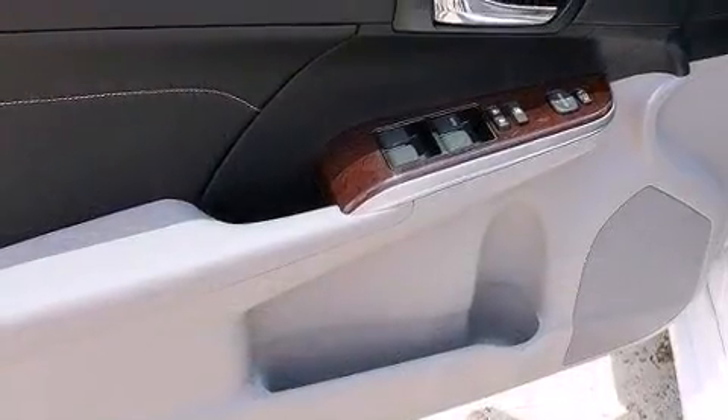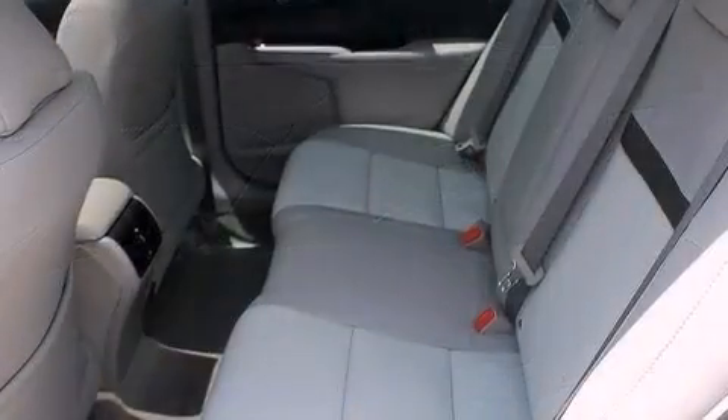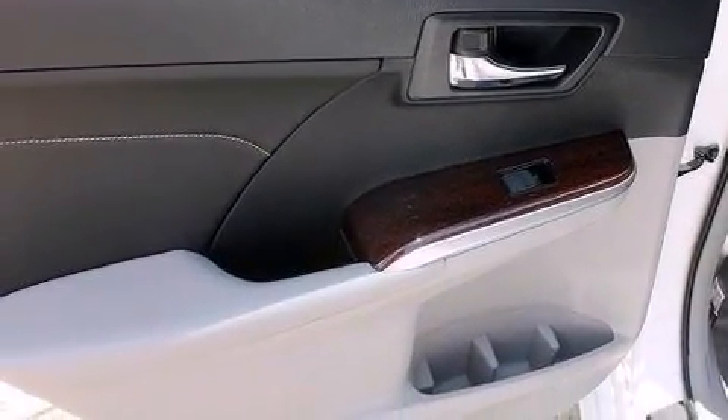It includes heated seats, a tachometer, a built-in garage door transmitter, an automatic dimming rearview mirror, power front seats, fully automatic headlights, and power windows.